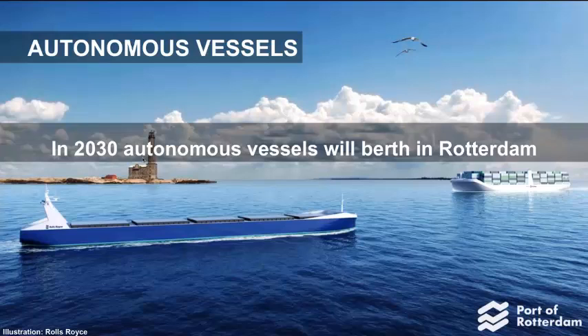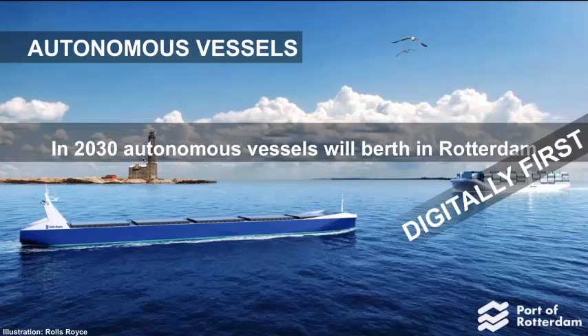The autonomous vessels will come to our port, and in 2030 we will be ready to host them in Rotterdam. People have to realize that these autonomous ships will berth in a digital port first — to see if everything is alright, if all criteria are met, and if it's safe to berth — and then they will physically berth in the Port of Rotterdam. The whole decision-making will change because of having a digital twin of the port. If you've got any questions, feel free to ask me.